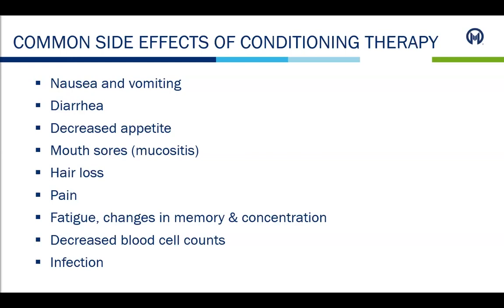Nausea and vomiting can start at the beginning of chemotherapy, and there are different therapies and medications available to treat this. If patients experience diarrhea, the medical staff needs to know. If it is liquid, watery stool, a sample will be obtained and sent to the lab to test for infection. There are also medications to help manage this. Patients can often experience decreased appetite due to nausea, vomiting, or taste changes. A dietitian is available to assist with nutritional needs. It is important to get enough nutrition and stay hydrated, and we may need to give IV fluids to prevent dehydration.